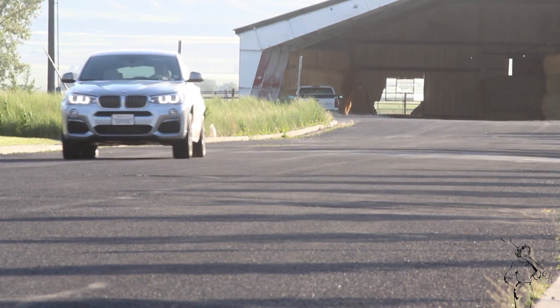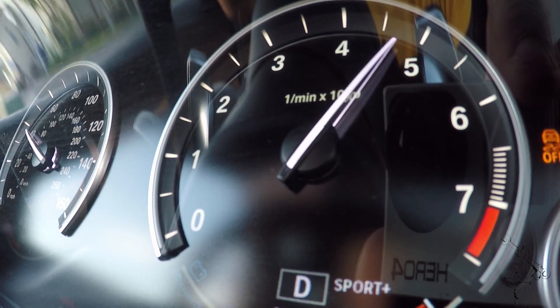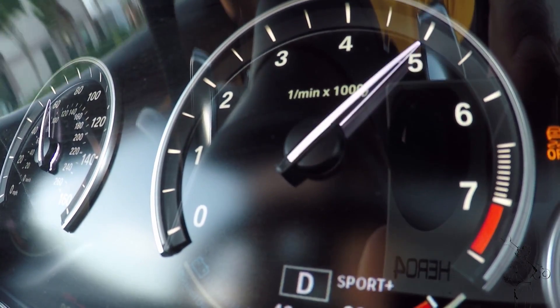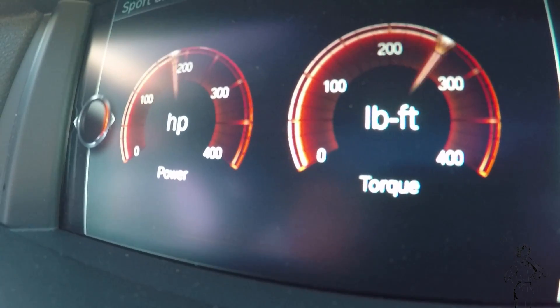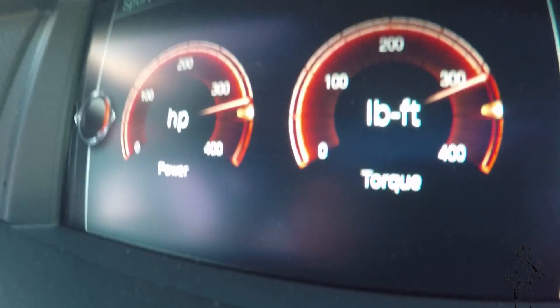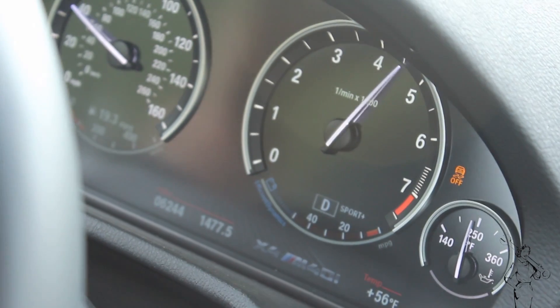Torque is actually what gets you down the drag strip — horsepower doesn't do a whole lot for you. I don't know why we talk about horsepower numbers more. I think it's just a stigma that was placed on us years ago that that's kind of the cool thing. The X4 makes plenty of both, but now you know which one's cooler.